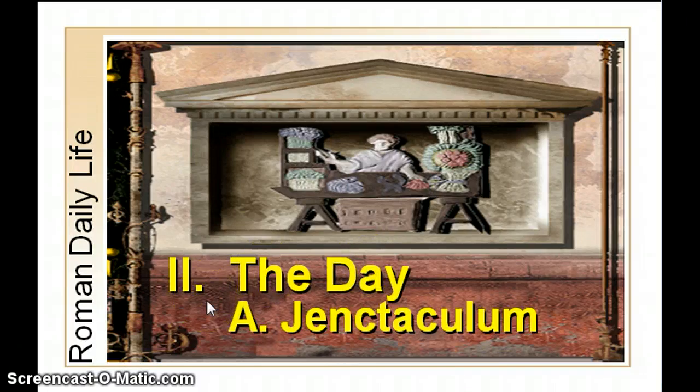The day would start with ientaculum — since there are no J's in Latin — which would be the leftovers from the night before, bread or water if you didn't have any leftovers, or whatever you had left. Just a quick bite to break the fast.